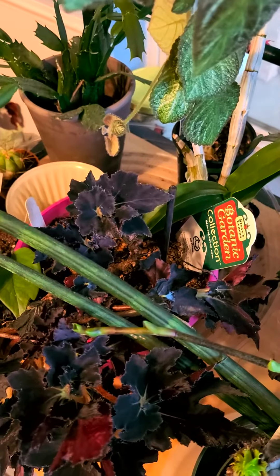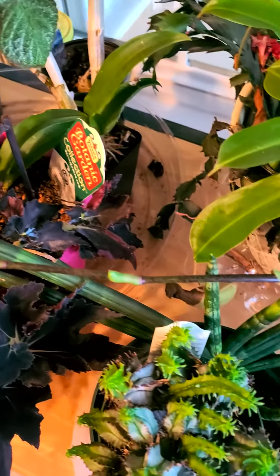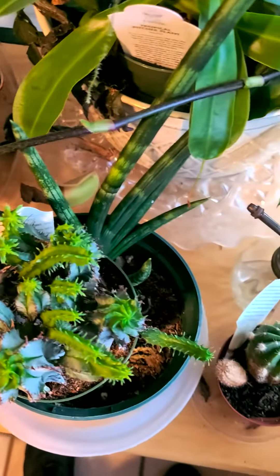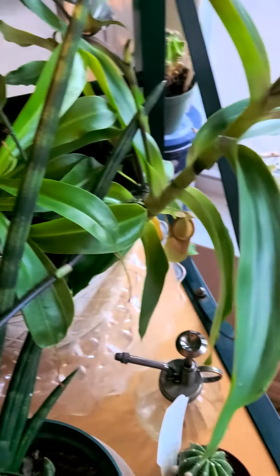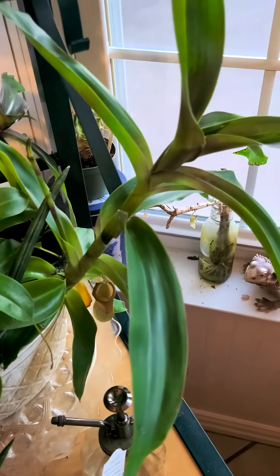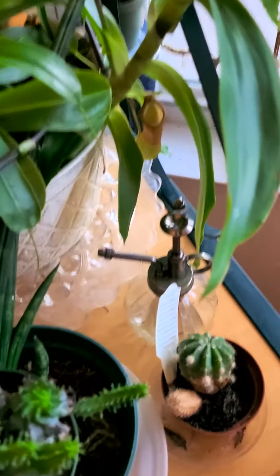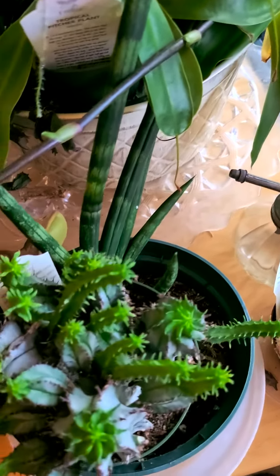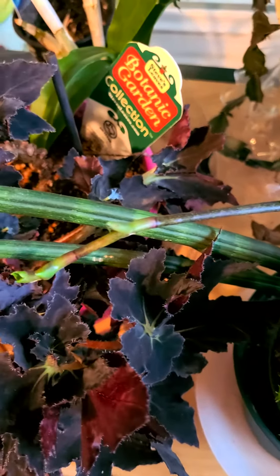Another begonia and a dendrobium orchid back there. Nepenthes pitcher plant. Tritiscanthia — I believe it's also known as basket plant. Euphorbia and begonia.